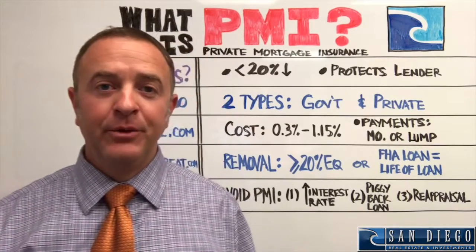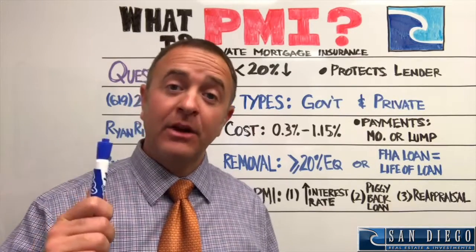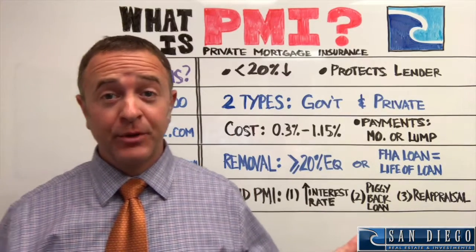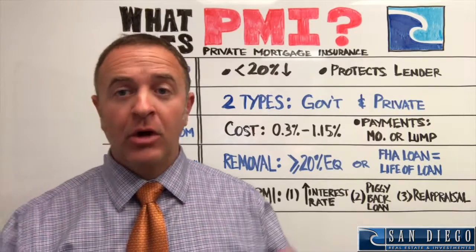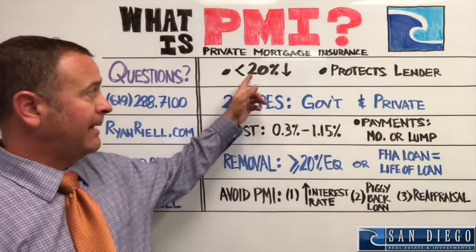Hello everybody, welcome back to another video. Today we are primarily aiming this video at first-time homebuyers. What is PMI? It's a term that's thrown around a lot, especially when you're talking to a lender. PMI stands for private mortgage insurance. Let's talk about what the deal is with PMI today.